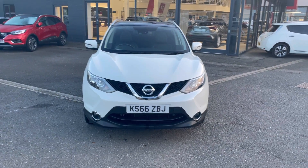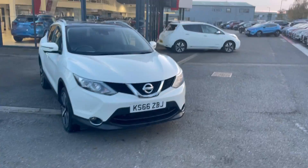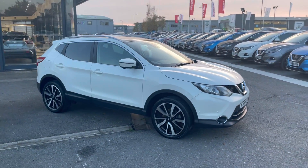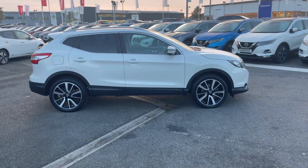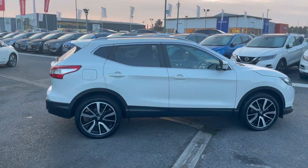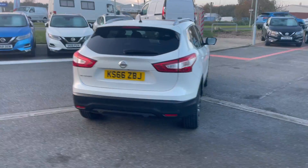Hi there, welcome to Nissan Lincoln. We've just had this Nissan Qashqai fresh into stock, so I thought I'd do a nice little video for you so you can all look at it. We have our Nissan Qashqai and it is a Tekna model. As you can see on the exterior, it has got a couple of alloy curb marks which will be rectified before it is sold, so please don't let that put you off. It's in a lovely pearlescent white, which you don't get much of these days.